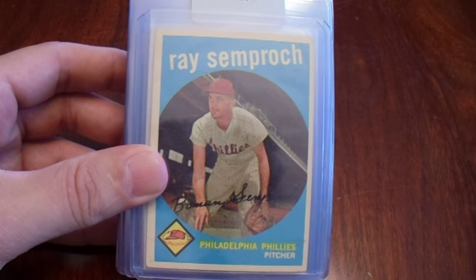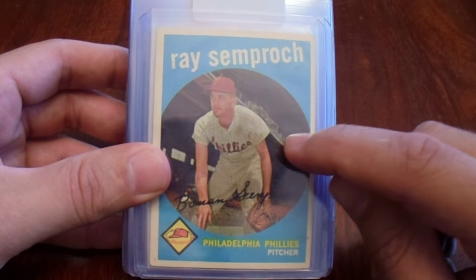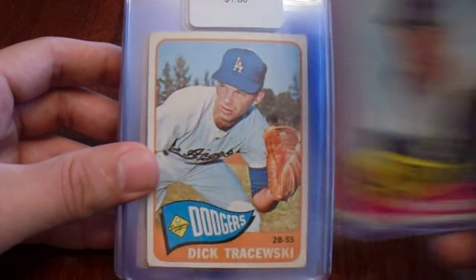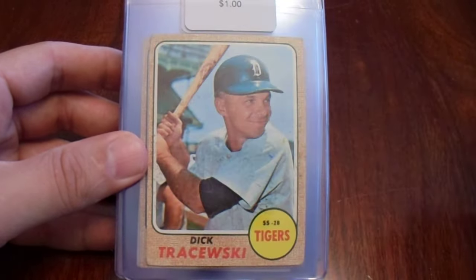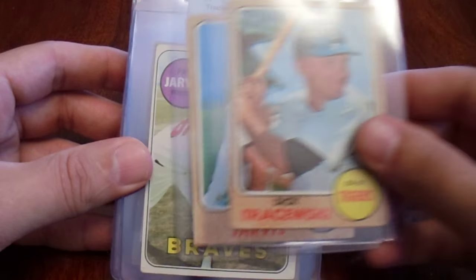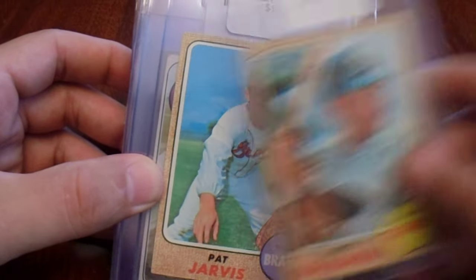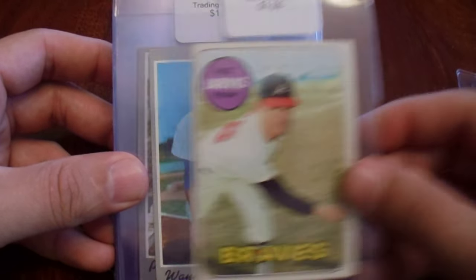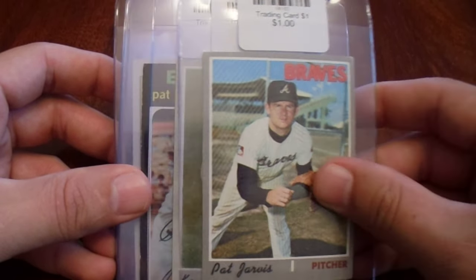Then I picked up more TTM fuel. I was specifically looking for these players. I'm trying to complete the player run, so I got one of his. Got the Frank Bork to send out — just realized he was signing, so I picked up some of his cards, which go back to the 60s and 70s. These are all guys that are signing that I specifically picked up because I realized they were signing and I didn't know it, so I need to get some cards of them.